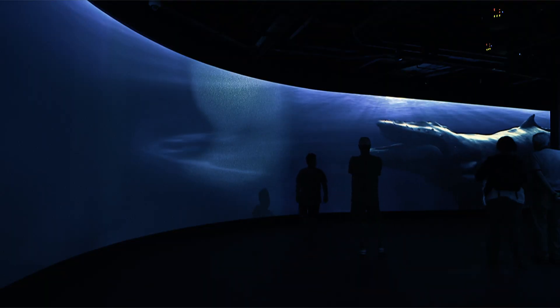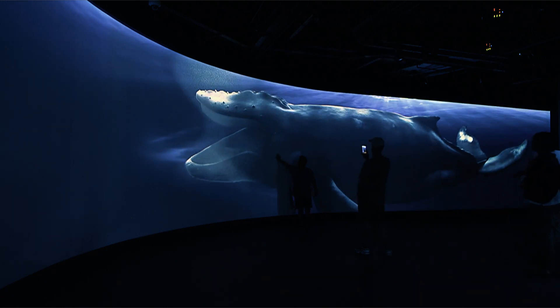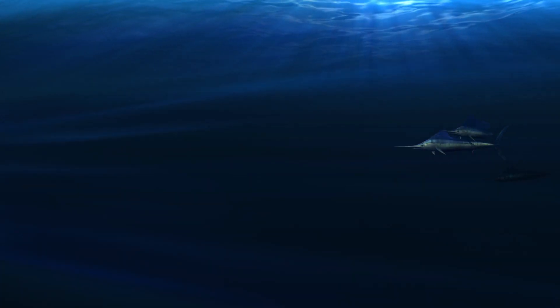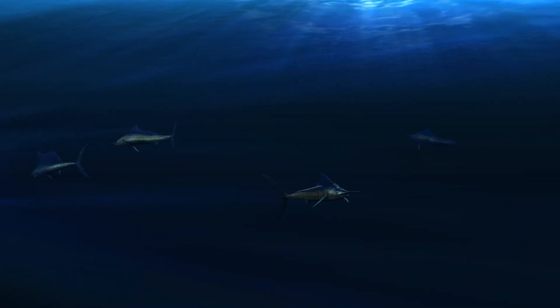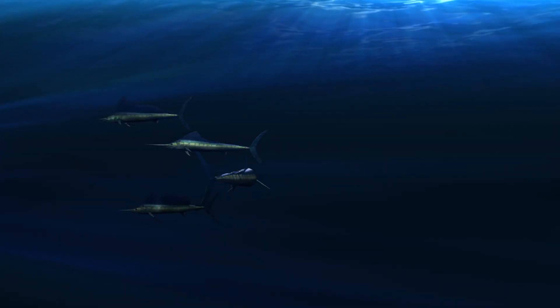From time to time, a life-sized humpback whale makes an appearance, leaving visitors with a sense of awe and wonder. The scientifically accurate animations are complemented with an interactive sound composition, underlining the nature and behavior of the depicted animals.